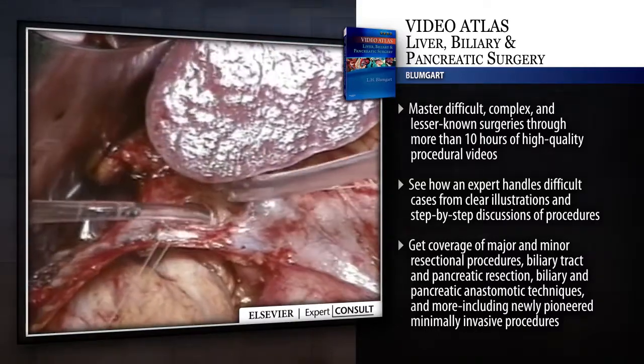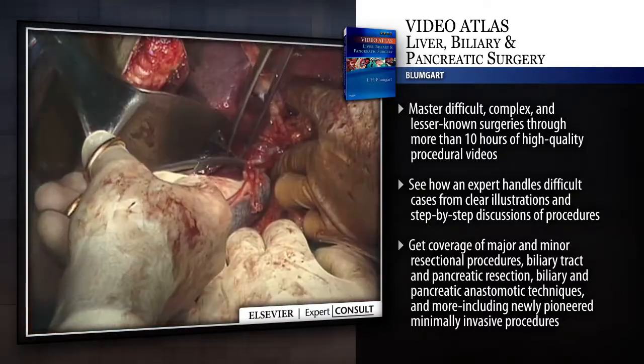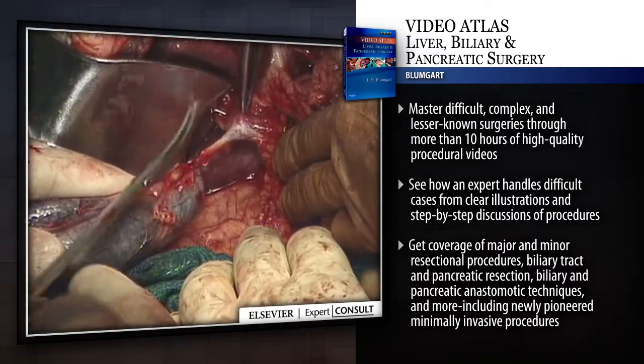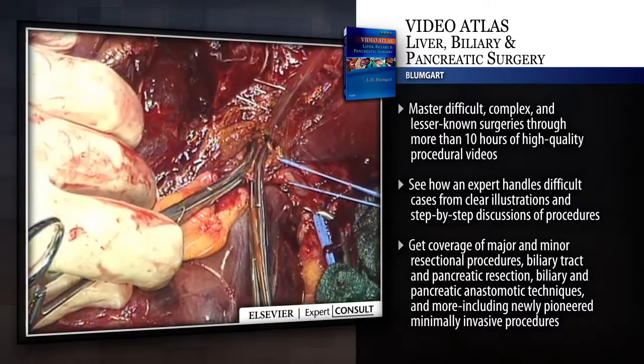Master difficult, complex and lesser known surgeries through more than 10 hours of high quality procedural videos. See how an expert handles difficult cases from clear illustrations and step-by-step discussions of procedures.